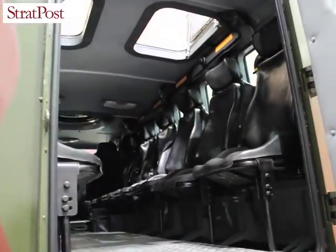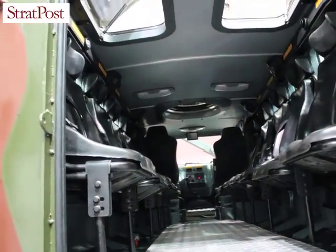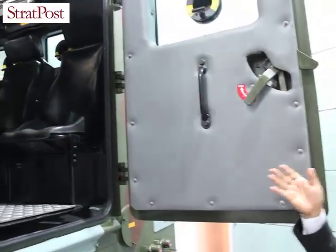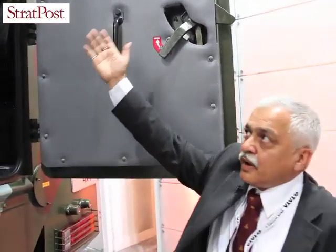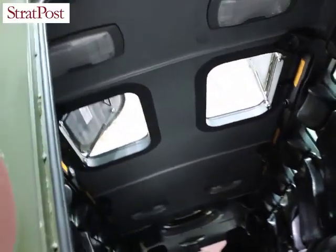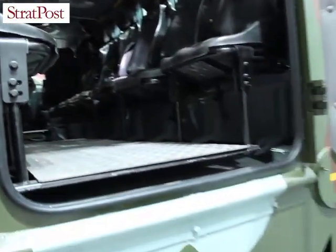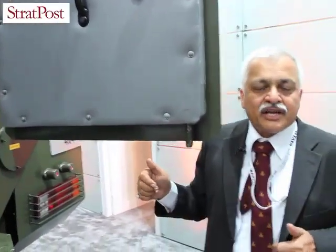There is ample space at the back for comfortable seating for more than 10 people, and the seating capacity can be adjusted depending on the user. Hatches on top allow personnel to pop up, fire, and get back inside.